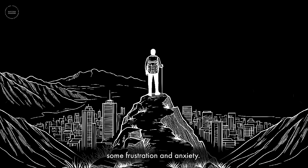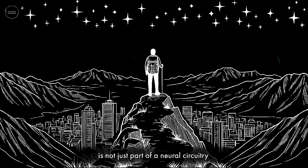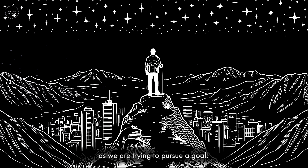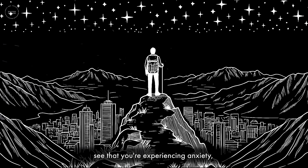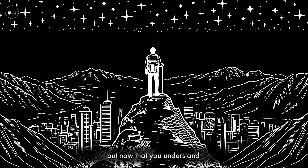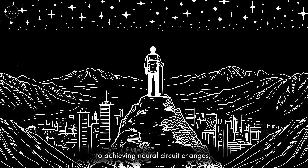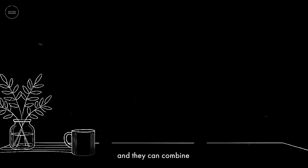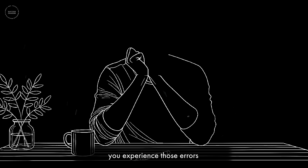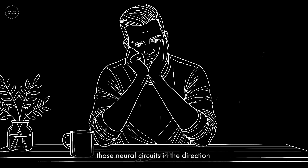In doing so, you are inevitably going to encounter some frustration and anxiety. But remember the orbitofrontal cortex — it's not just part of a neural circuitry that assesses how we feel in a given moment, but it also understands context. It can see that you are experiencing anxiety and frustration, and now that you understand that frustration and errors are actually the necessary gateway to achieving neural circuit changes — neuroplasticity — the orbital frontal cortex understands that context. When you experience that frustration and those errors, you are literally making progress, literally shifting those neural circuits in the direction of improved learning.